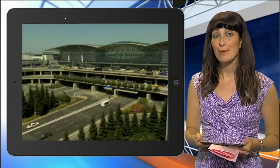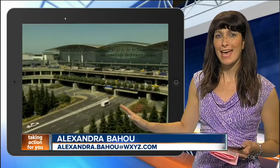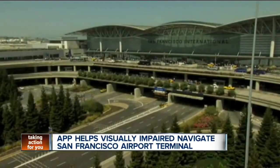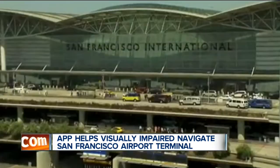You know, this really is cool. It's a smartphone app prototype, and the San Francisco International Airport is hoping to implement the app to help visually impaired passengers. The app will allow passengers who are blind or visually impaired to navigate through an airport terminal independently without the need for assistance.